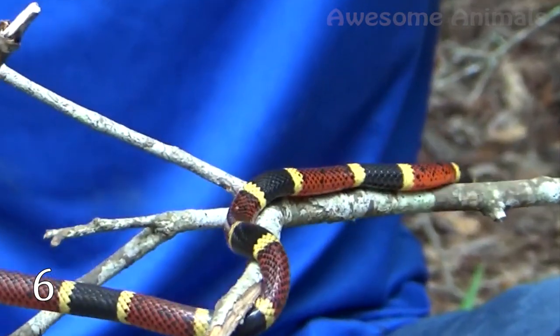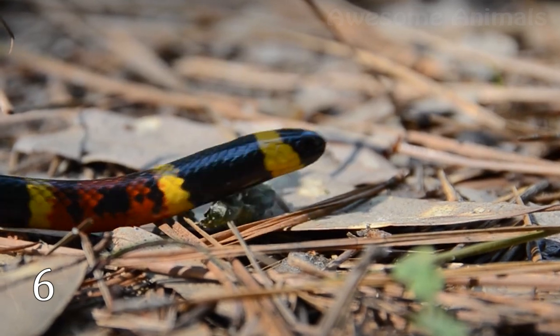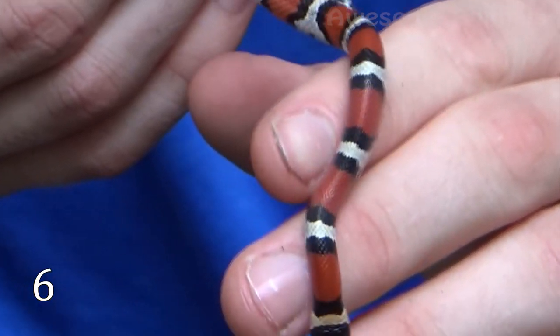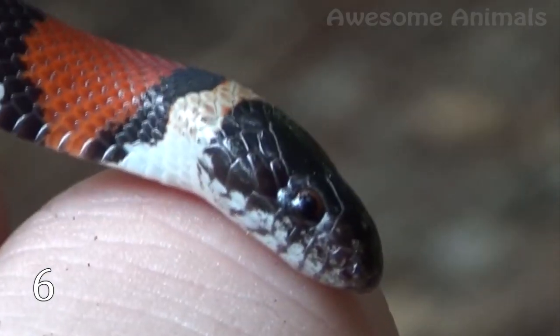But you can distinguish them. With milk snakes, there will be a black ring between the red and yellow rings — the red and yellow rings will not touch. But on coral snakes, the red and yellow bands are touching.